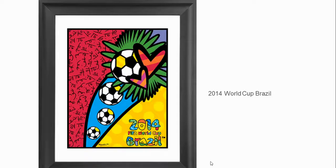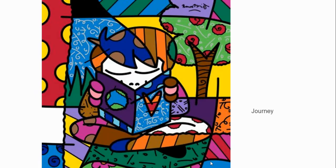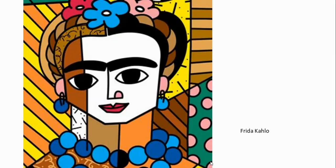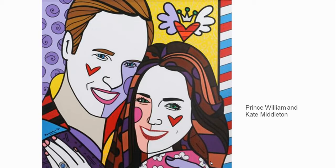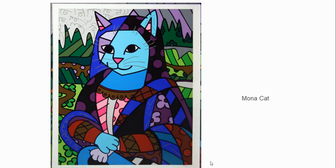His work has been used even in sports. He's a big sports fan, and you can see that he designed the 2014 World Cup poster. His themes include family and journeys. Famous people like Frida Kahlo, the President of Brazil — you can see he did a presidential painting there — even Prince William and Kate Middleton, Darth Vader, and Mona Cat.